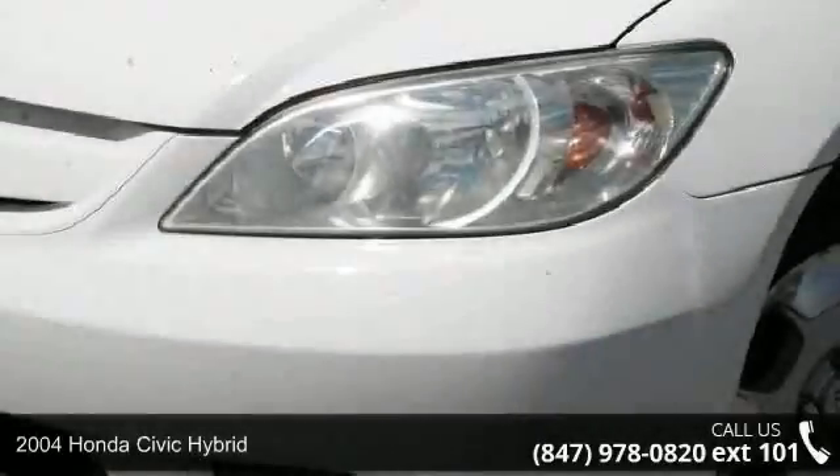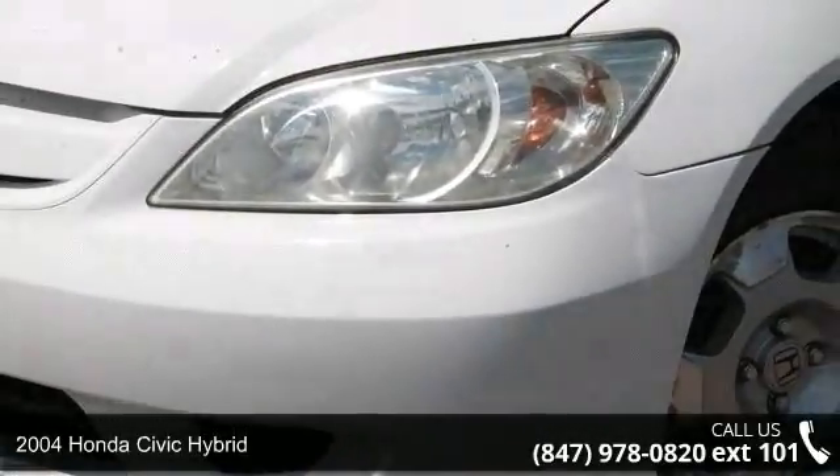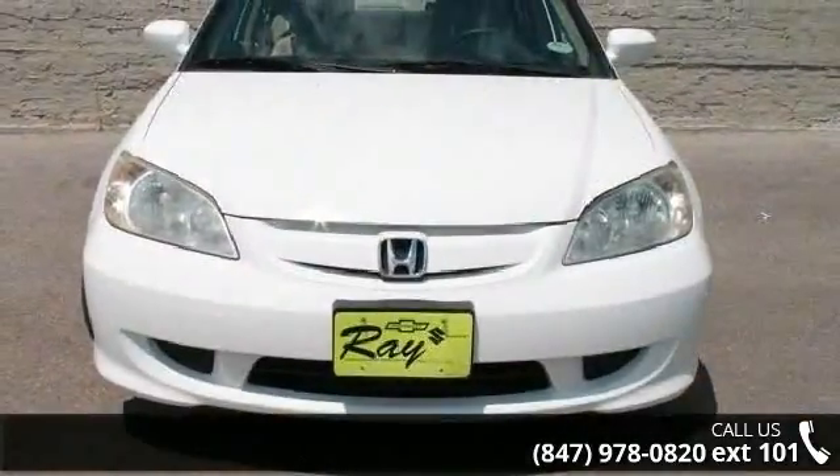Presenting the 2004 Honda Civic Hybrid. If you are looking for an automobile with great features, look no further.